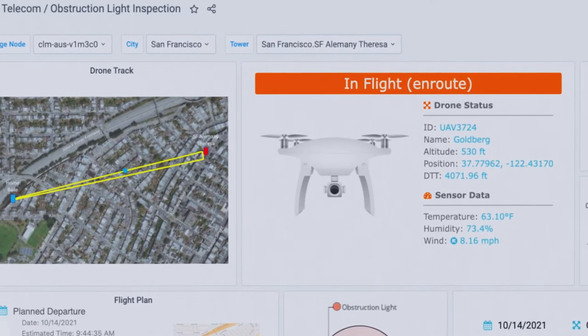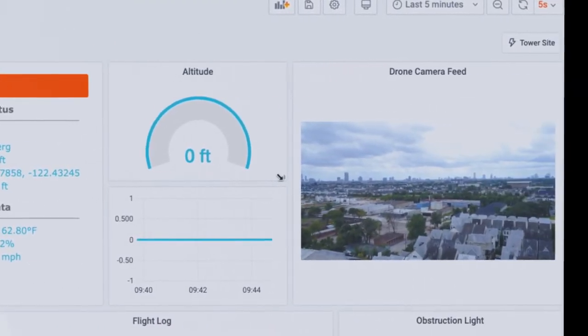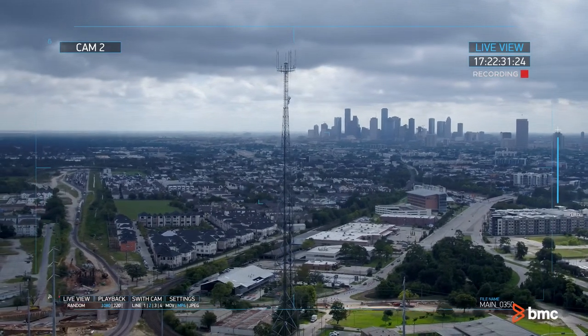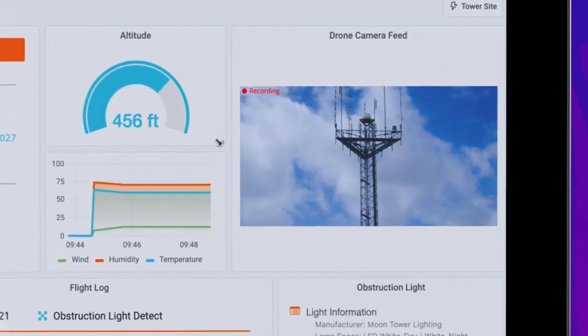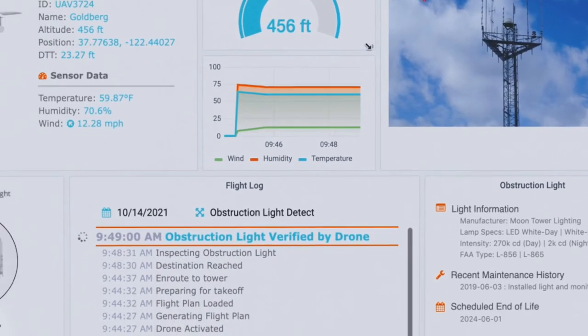We can view a variety of information, including the drone status, sensor data, flight info, as well as a live video feed. As the drone approaches its destination, it begins recording video. Using machine learning for image detection and recognition, BMC Helix IoT Edge is able to determine that the light is functioning properly.